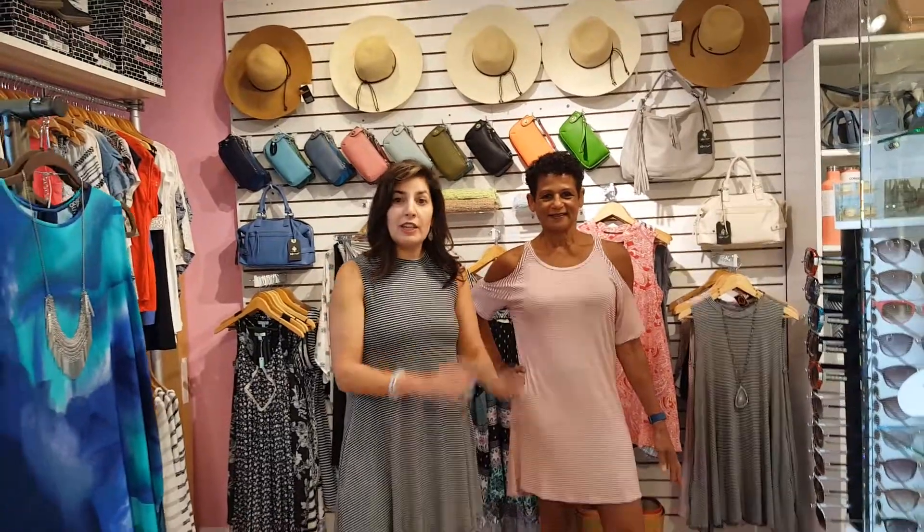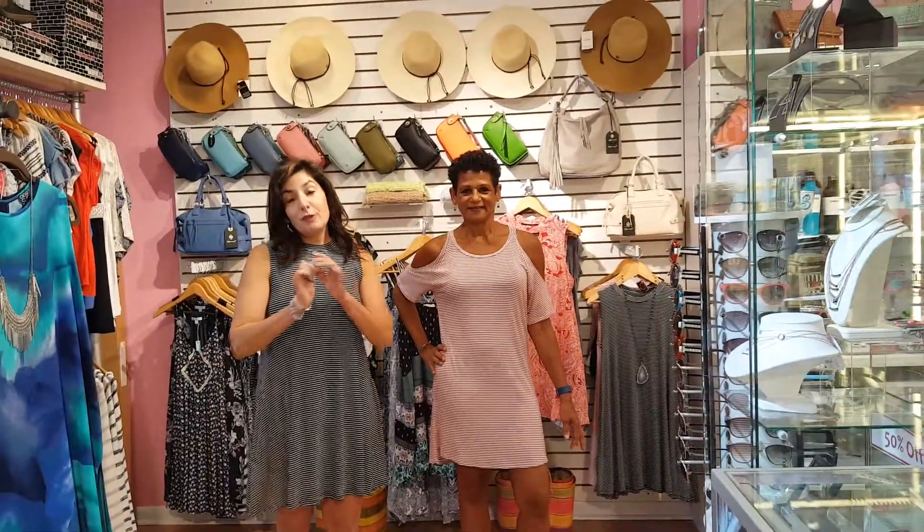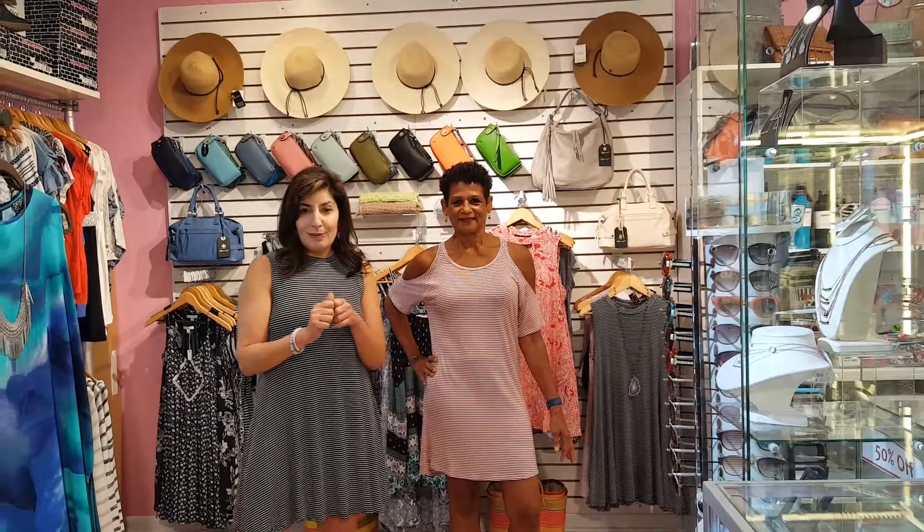We have them in sizes small, medium, and large. Terry and I are wearing the small size and if you order online we will give you free shipping.